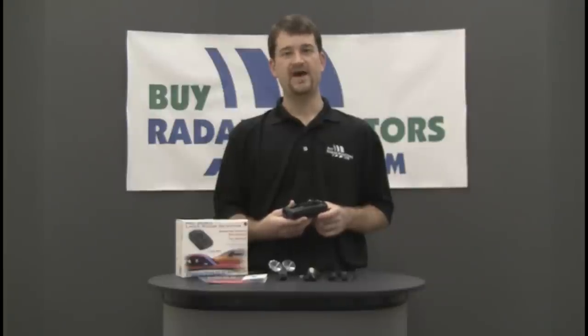The Pro 78 SE comes with a dash pad, power cord, hard wire kit, bracket, and a 3-year manufacturer warranty.